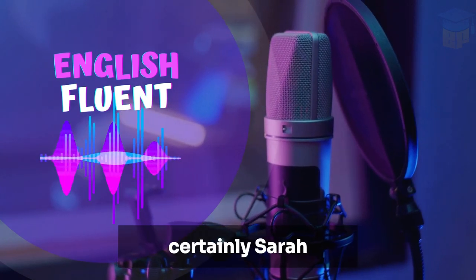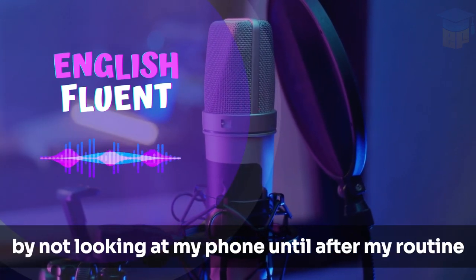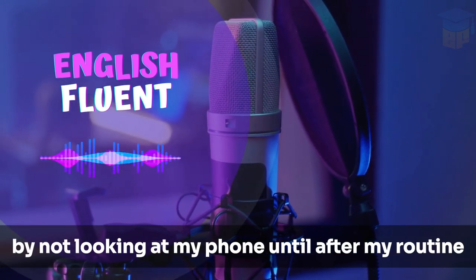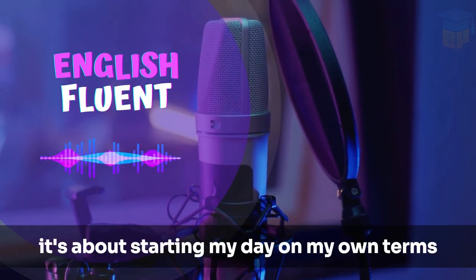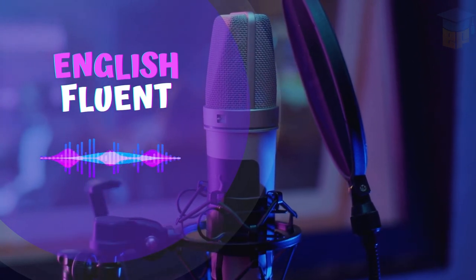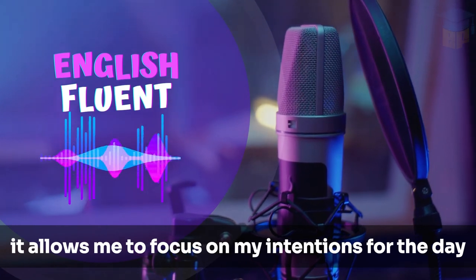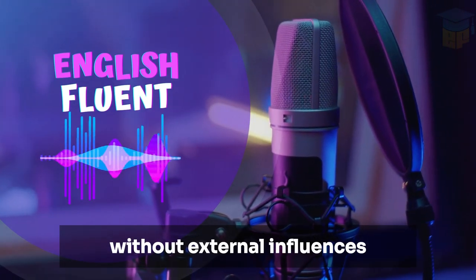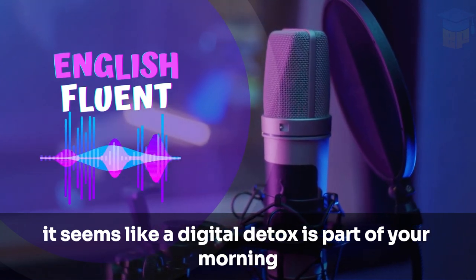Certainly, Sarah. Our phones are portals to a world of information and distraction. By not looking at my phone until after my routine, I protect my early morning peace. It's about starting my day on my own terms. I've adopted a similar practice. I avoid emails and social media until after my breakfast. It allows me to focus on my intentions for the day without external influences. It seems like a digital detox is part of your morning.